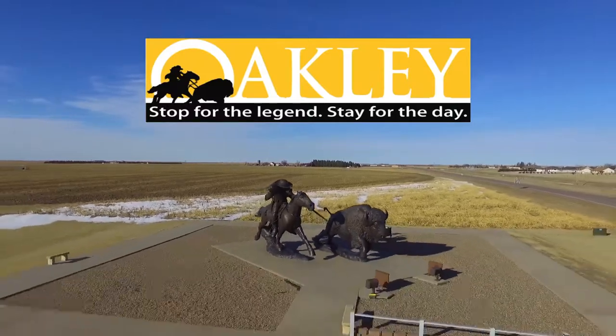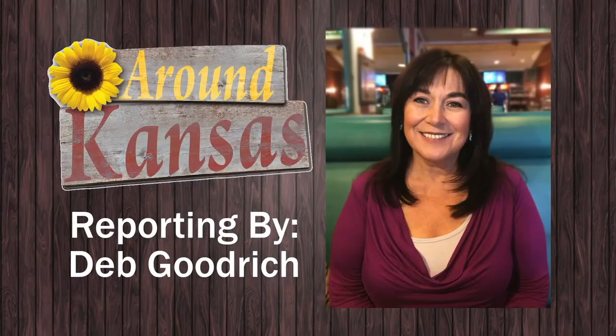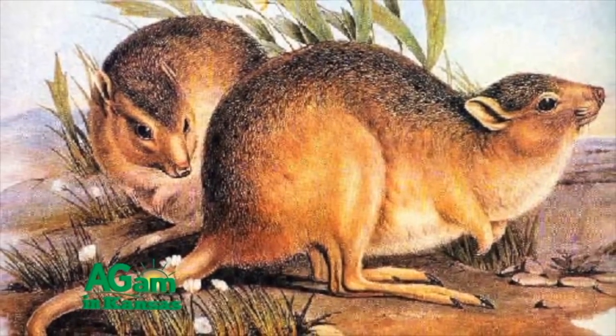This segment brought to you by the Western Kansas Wildlife Travel Center in Oakley. Called kangaroo rats because they look like little kangaroos hopping across the road in your headlights.